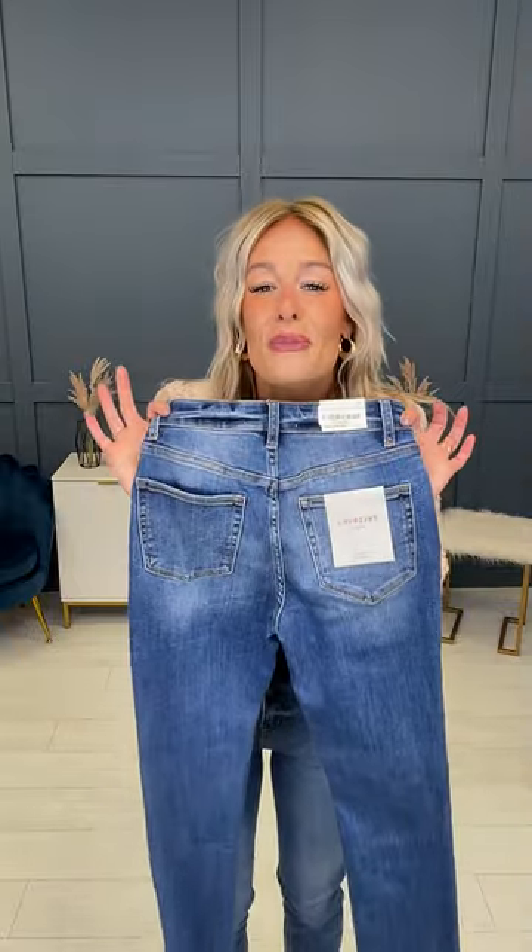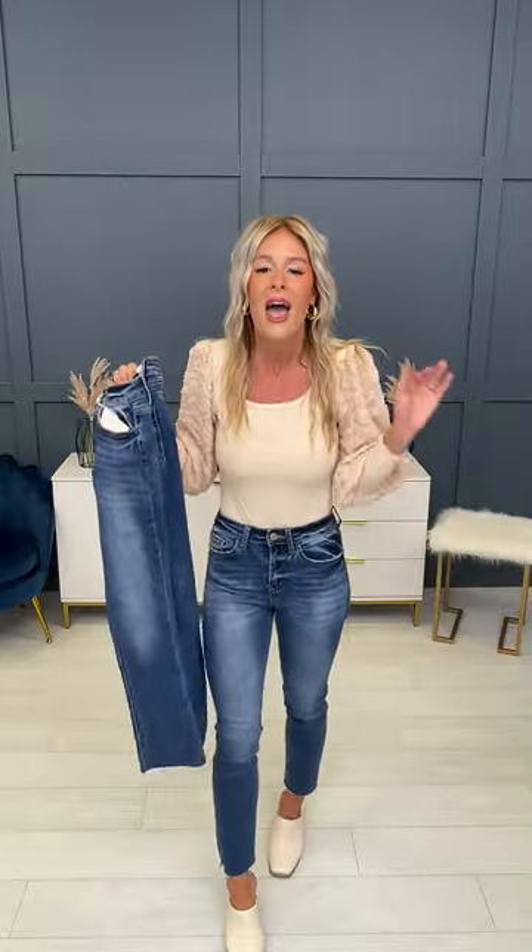Look at that angled booty work. But the fabric content is what you are going to freak out over. Typical denim on top of the trends on Instagram, Pinterest, TikTok, Facebook — you name it — has roughly 98 to 99, even 100% cotton.